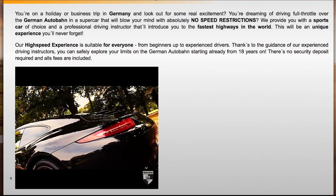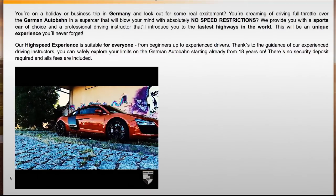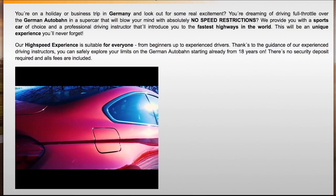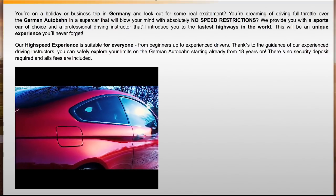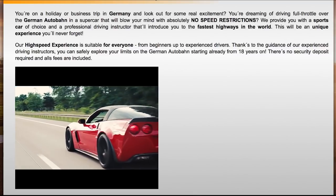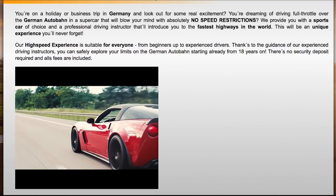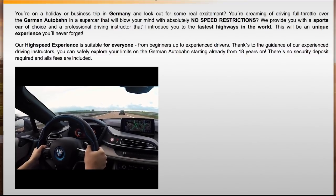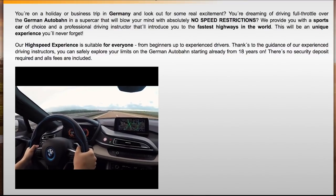If you're not going to be in Germany but you want to experience something like this, check out some racetracks. There are actually some racetracks here in the United States, and maybe where you live as well, where you can take a Ferrari or Lamborghini out on the racetrack. Now, it's not the Autobahn and it's not an unlimited speed limit, but if you don't happen to be in Germany, it might be worth checking out.